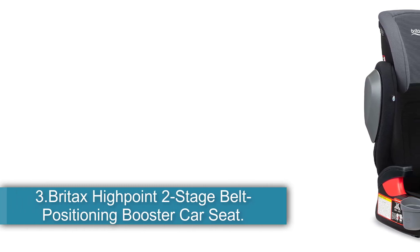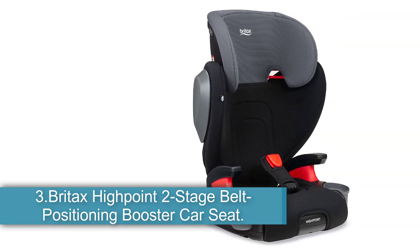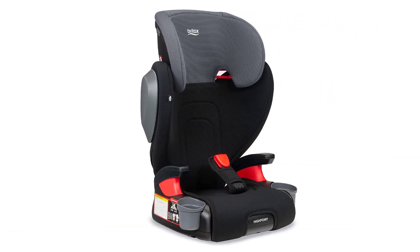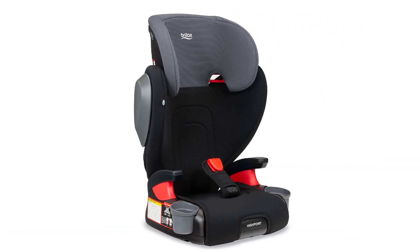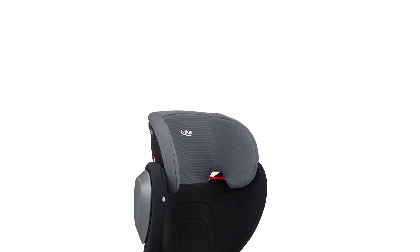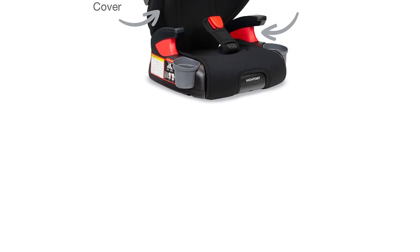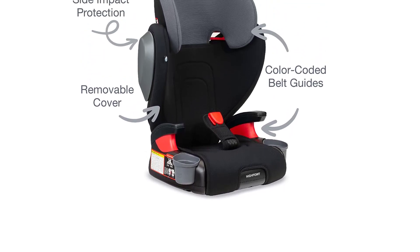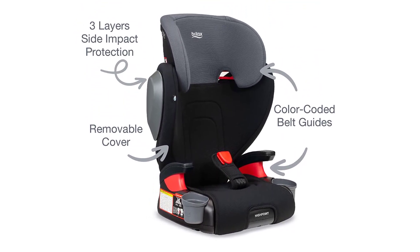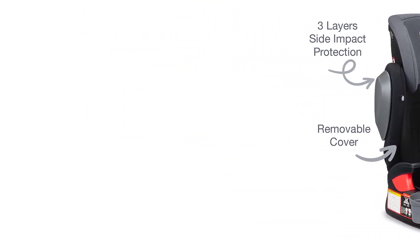Number 3, the Britax High Point 2-Stage Belt Positioning Booster Car Seat — Best Impact Protection. A convertible car seat for your growing child, the Britax High Point Booster is a two-in-one attachment. The high back booster seat can easily be turned into a backless booster for added safety and longevity. It is designed with polyester, plush foam padding, and ventilated airflow that keeps the child comfortable. The seat accommodates children weighing from 40 pounds to 120 pounds.